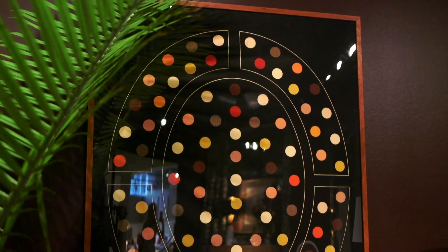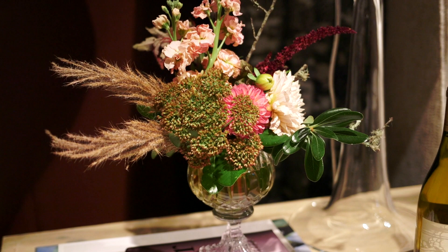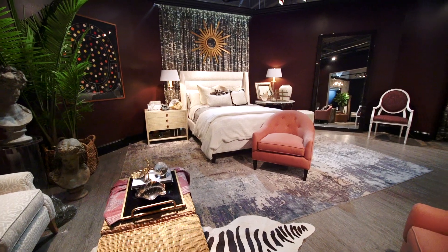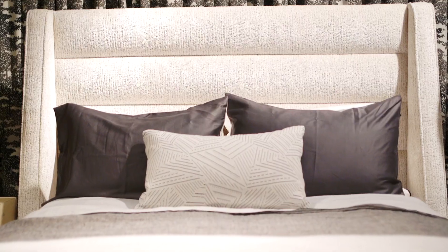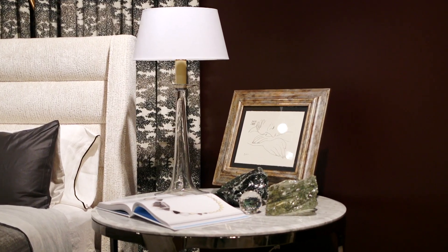We drenched the walls in raisin, and we felt like a white bed would be really striking in the scene. Our favorite bed that we use all the time in our work is the bed we used here, and we felt like if it were white and in a really thick, high-pile velvet, it would look really rich — like our Savannah divorcee.